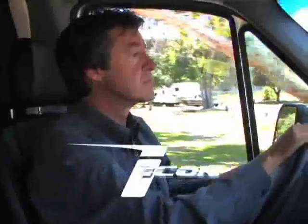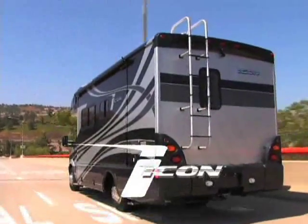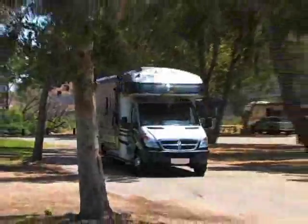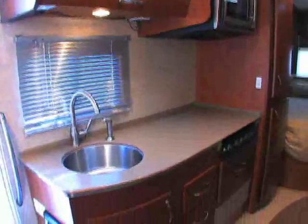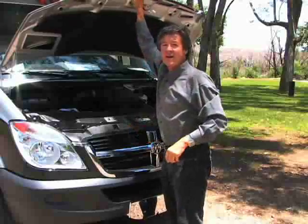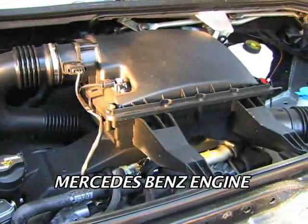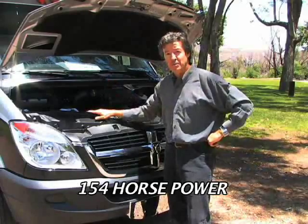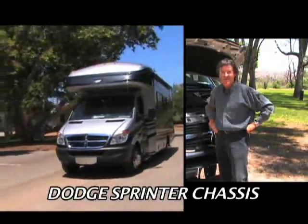Icon combines luxury, fuel efficiency, and drivability, and it makes a definite statement on the road. The bold exterior styling and full body paint creates an attractive package on the outside, and the contemporary lines on the inside complete the total look. The Icon is powered by a Mercedes-Benz 3-liter, 6-cylinder turbo diesel engine that delivers 154 horsepower. You combine that with a Dodge Sprinter chassis and you've got an incredible driving experience.